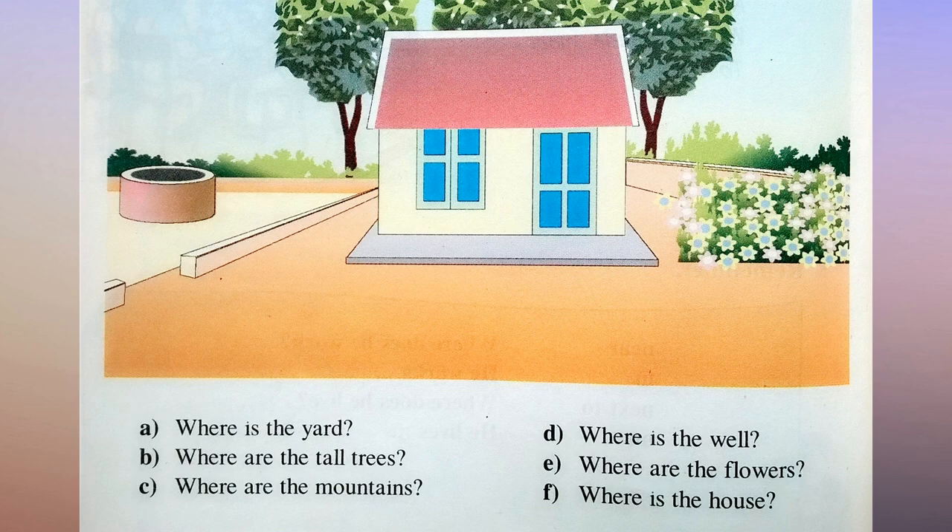D. Where is the well? E. Where are the flowers? F. Where is the house?